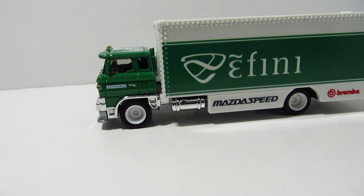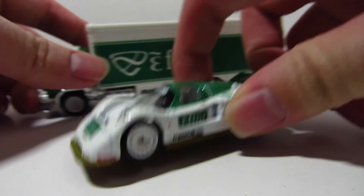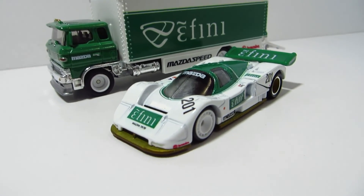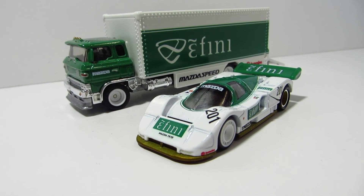That's about it for my review of this Mazda 787B and the Sakura Sprinter. Comment down below your thoughts on this set. Until next time, Miss Parfish out.